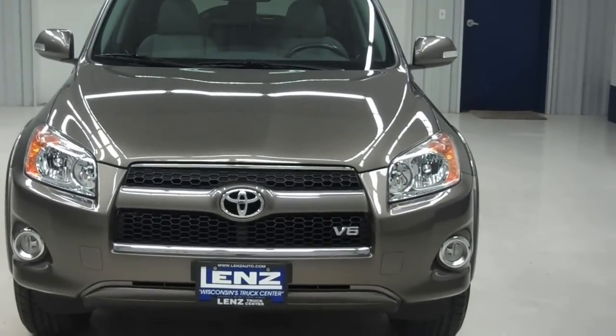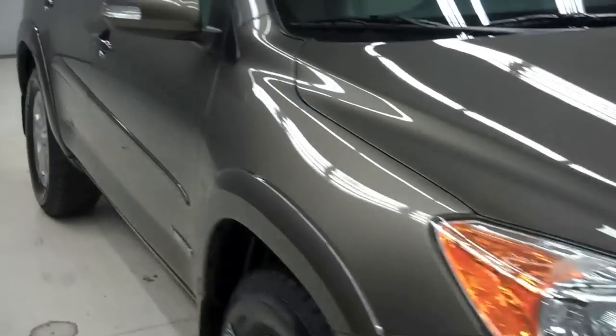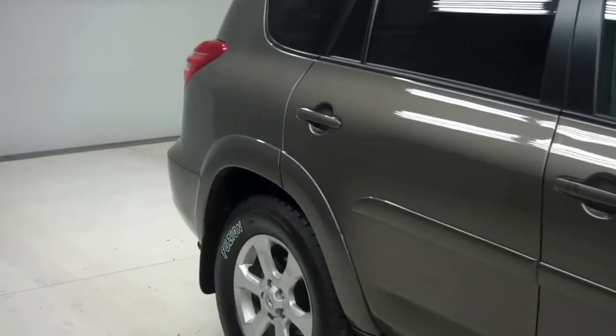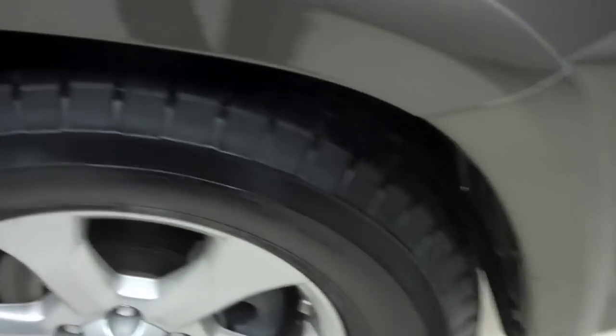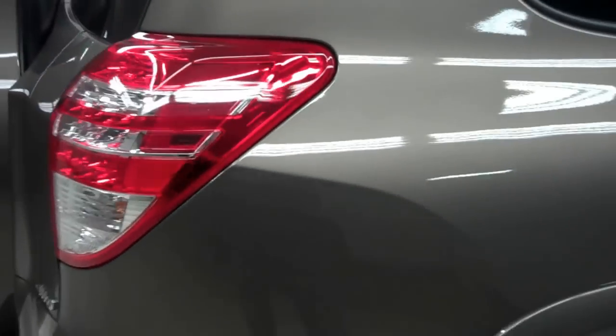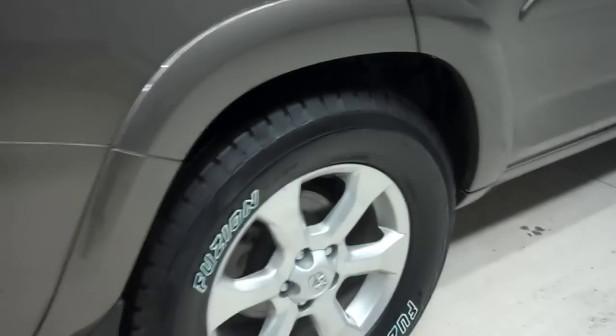It has a very clean front grille and front bumper area with factory fog lights. Very clean. Extremely clean Toyota alloy wheels with Fusion tires — as you can see from the tread, they are in excellent shape, like new. Rear wheels and tires are in just as great a shape.